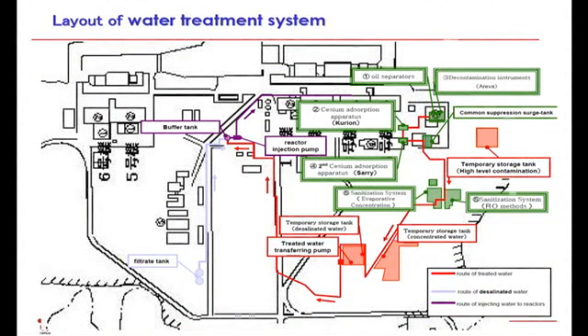This slide shows the overall layout of the water treatment facility. The red bold line shows the circulation loop which is approximately 4 kilometers long. The water pumped up from the turbine building is purified by the water treatment facility and then stored in the storage tanks. Finally, it is sent back to the reactor via the reactor injection pump utilizing buffer tanks, forming the loop. The water pumped up from the turbine building goes into the process main building marked as number 1 and 2 on the slide, and the building where SARI, the second cesium adsorption apparatus, is installed.